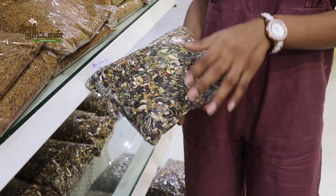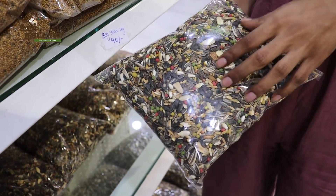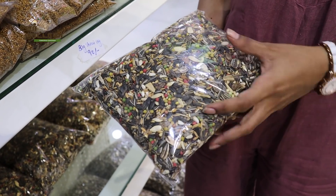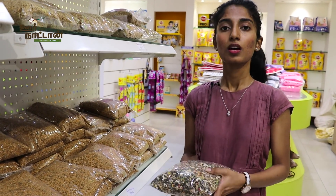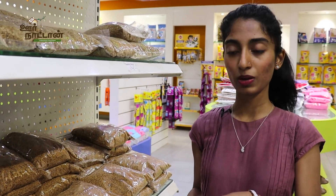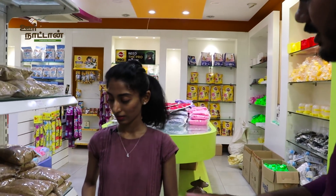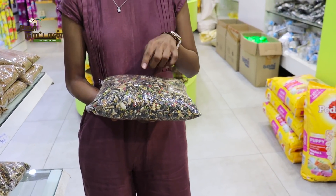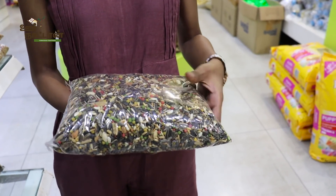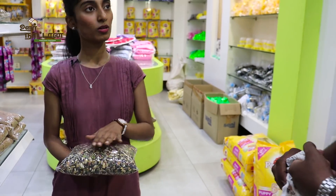The Kanur mix is 300 rupees per kg. This is specially made for Kanur birds — sun Kanur, pineapple Kanur, and different types of Kanurs. You can feed this to your Kanurs. It has more than 20 varieties of seeds, providing fat, vitamins, and protein. When birds come out of hand feeding and start self-feeding, we can practice with these seeds.